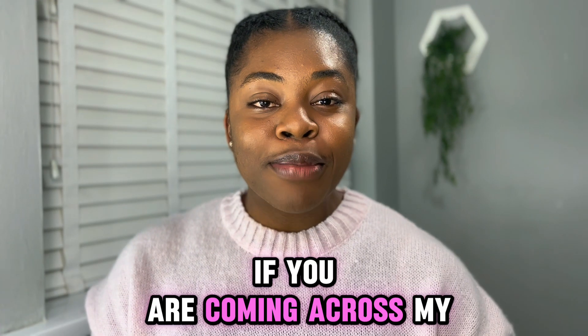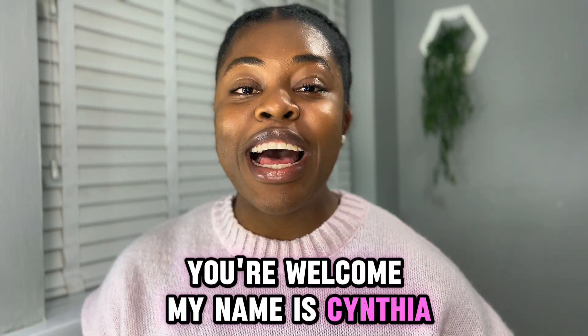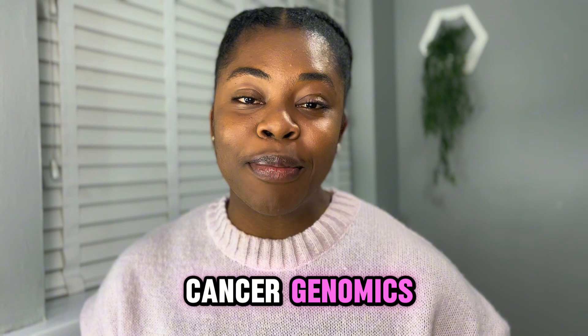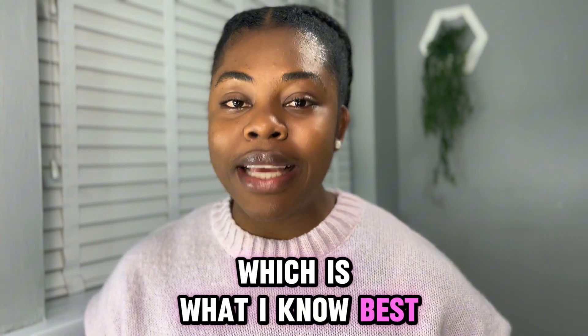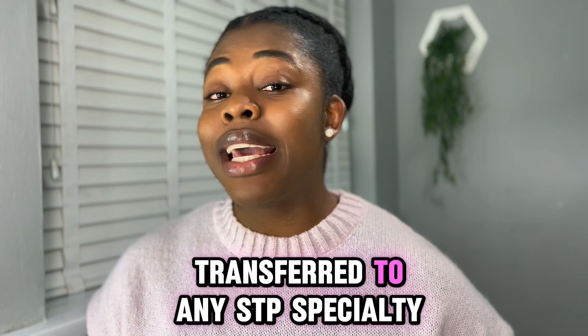If you're coming across my channel for the first time, you're welcome. My name is Cynthia. I'm a foster trainee in cancer genomics. In this video, I'll focus on cancer genomics, which is what I know best, but the tips can be transferred to any STP specialty.